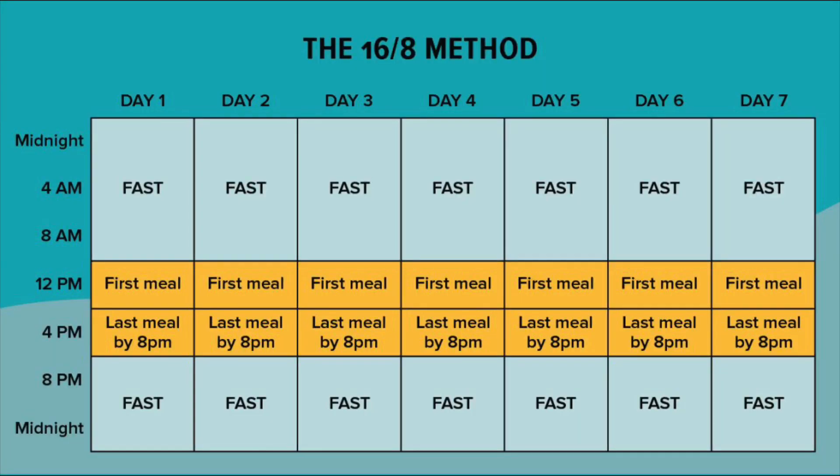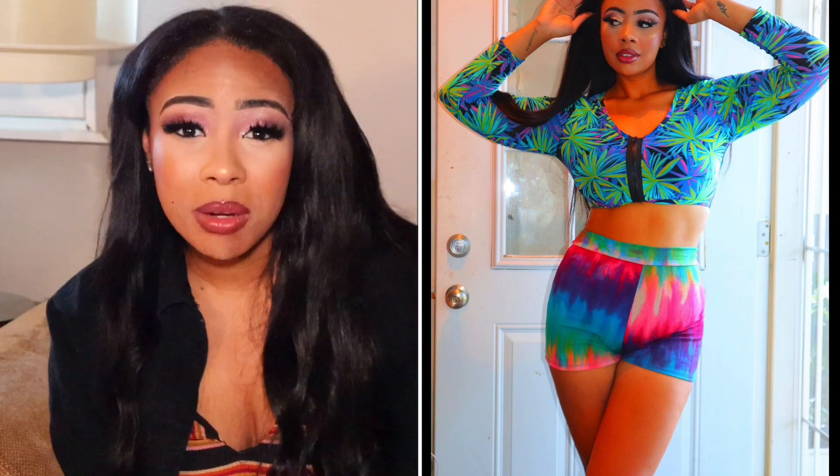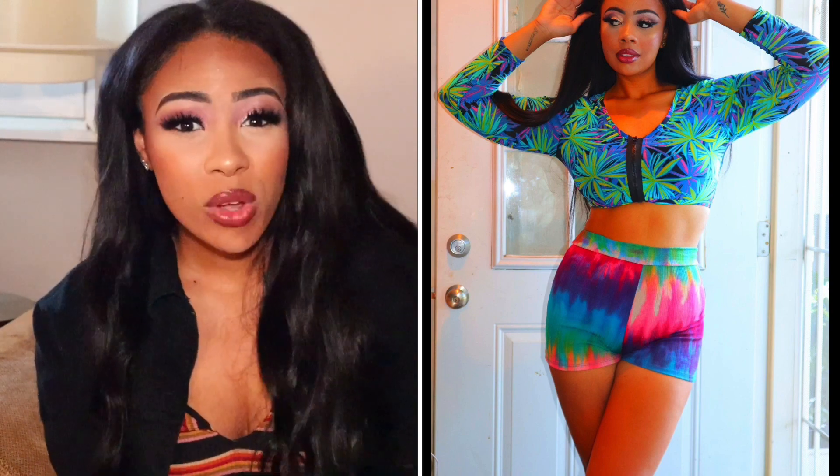When you are on the vegan ketogenic diet or any ketogenic diet, you are going to want to intermittent fast. It's almost impossible to lose weight on keto without intermittent fasting. On my weight loss journeys, I ate one meal a day. Even until this day, I still eat only one meal a day every single day. In one of my next videos, I am going to be showing you guys exactly what I eat in a day on the vegan ketogenic diet.